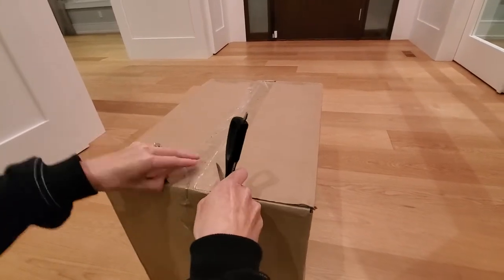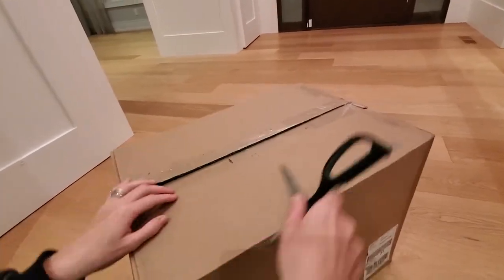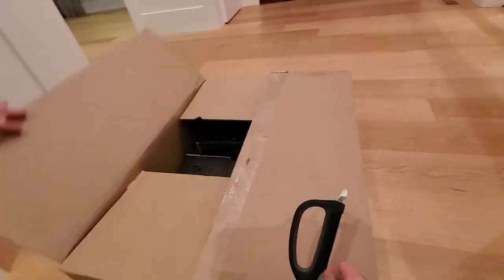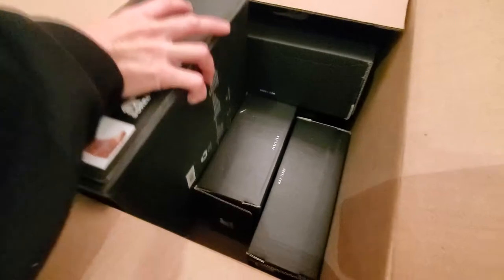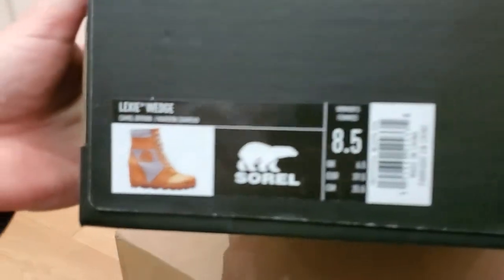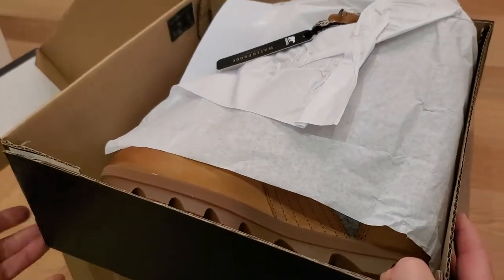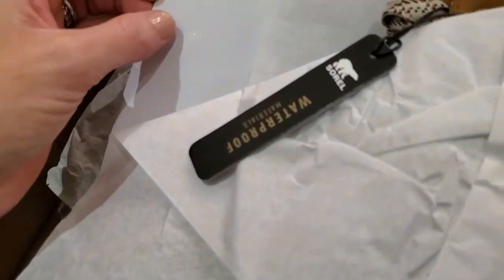These Sorrells came today. They're from the Fall 2020 collection, so I'm excited about that. I haven't seen them in the store, only online, so I'm excited to see if they're as good as I'm hoping. These ones are the Lexi Wedge, part of the Fall collection. I'm super stoked to see if they're as cool as they looked on the website. They're waterproof, which is good for Fall season.